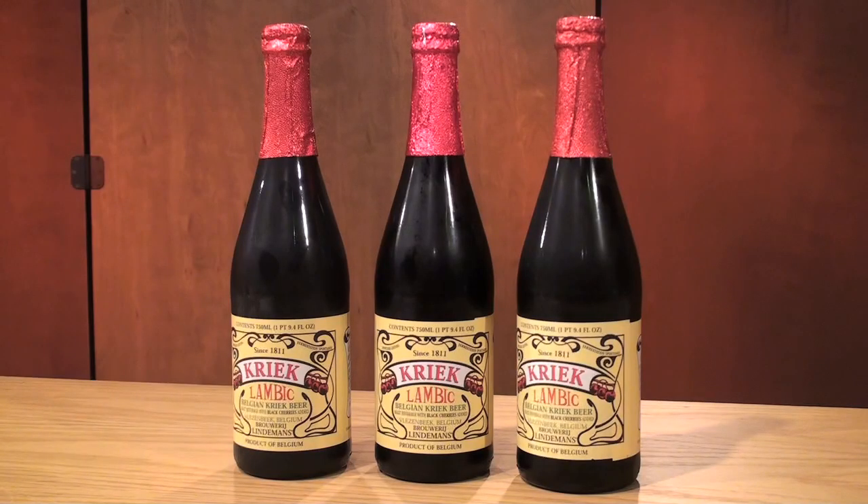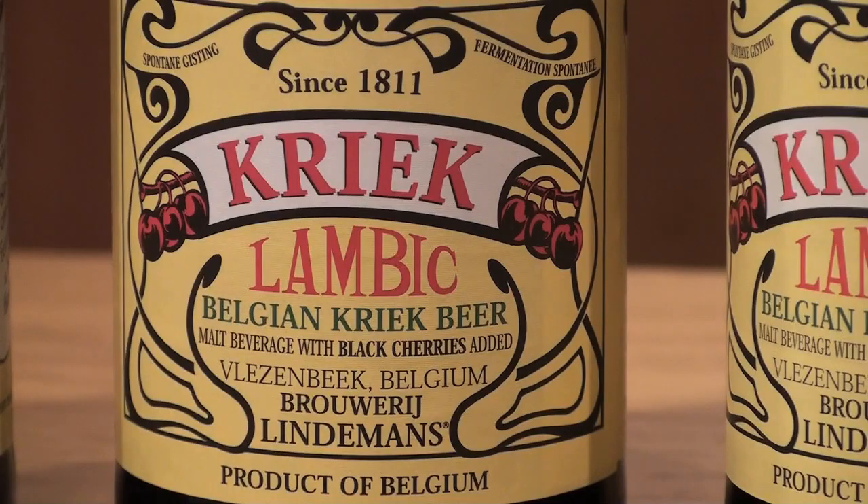Today we are trying a Belgian beer, Kriek, from the Lindemans Brewery in Vlenzenbeek, Belgium. The brewery was opened in 1811 and they began exporting to the U.S. in 1979.